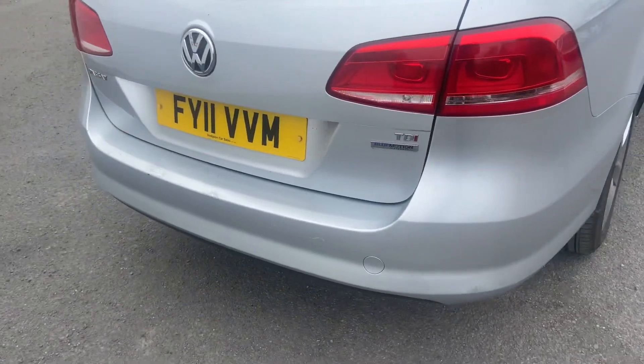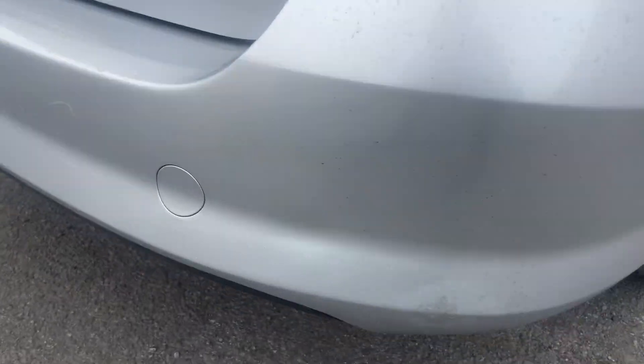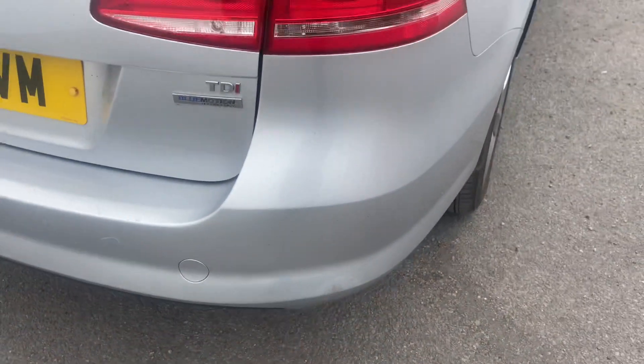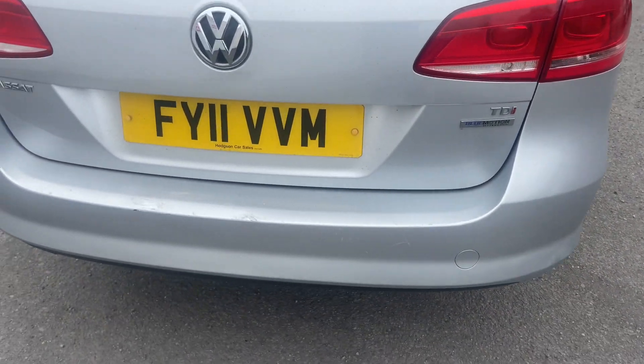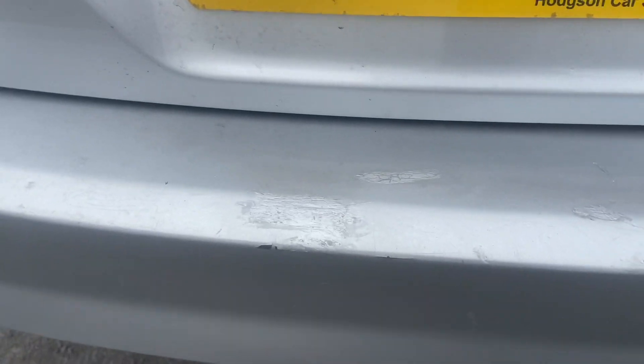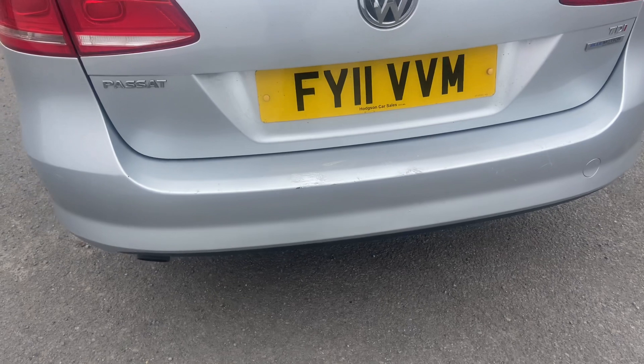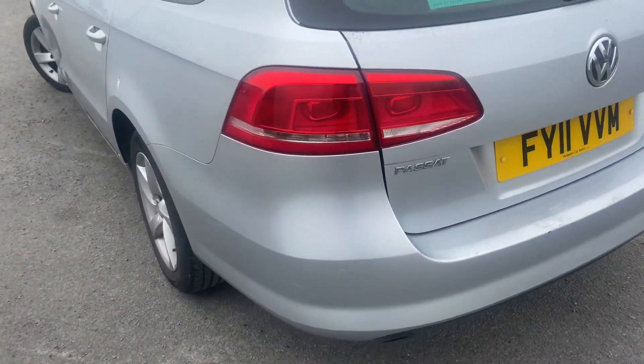The rear bumper has got a couple of marks on it — nothing major, as you can see. This is a 99,000 mile Passat, 11 years old, so expectations aside, there are a couple of marks on the rear bumper, but a £20 bumper protector off eBay will sort that out.